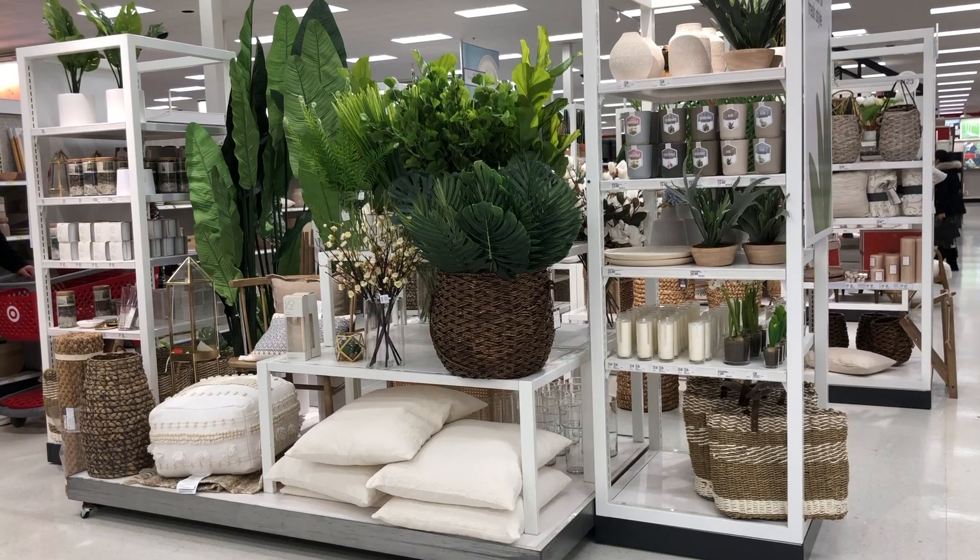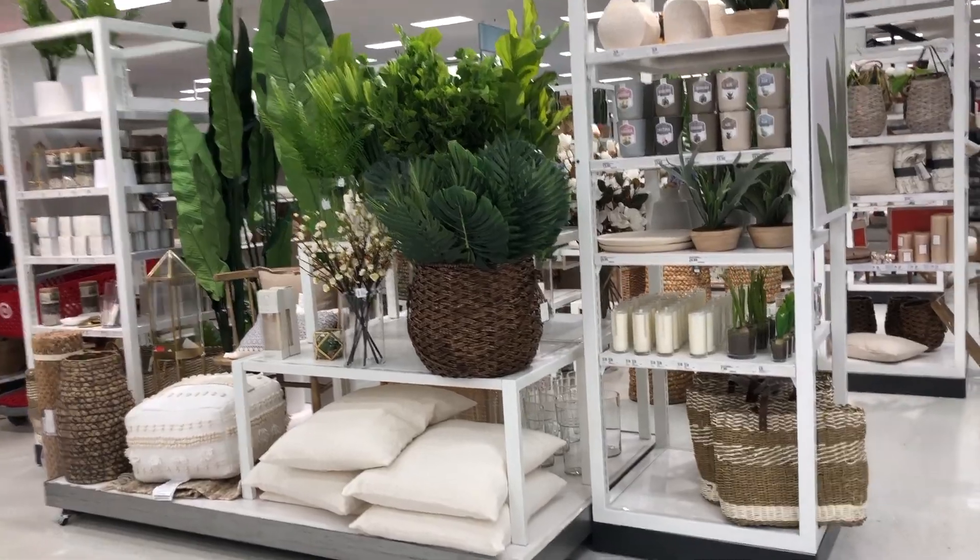Hi friends! Let's go into Target and see what Target has for spring. How pretty — this makes me so happy. They have all these new goodies for spring.